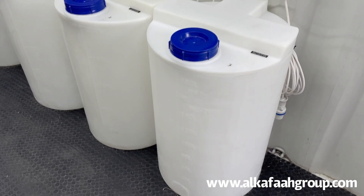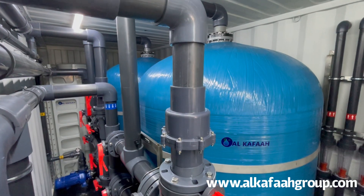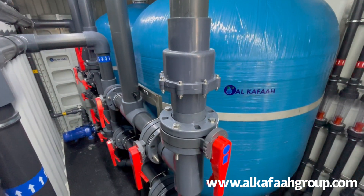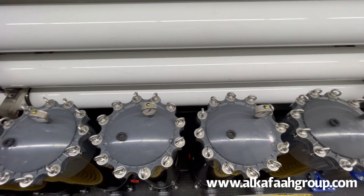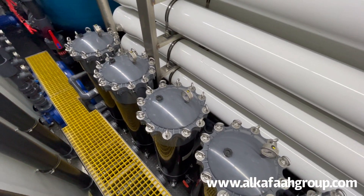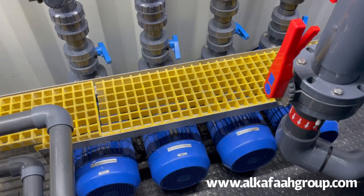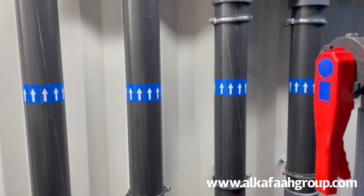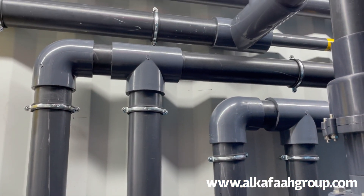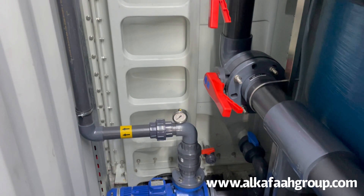The unit is equipped with all pre-treatment and post-treatment chemical dosing systems, multimedia and cluster filters, feed intake pumps, and a fully dedicated clean-in-place unit.